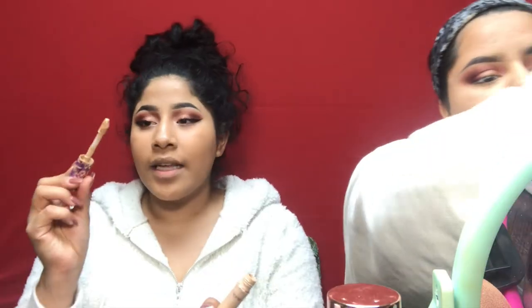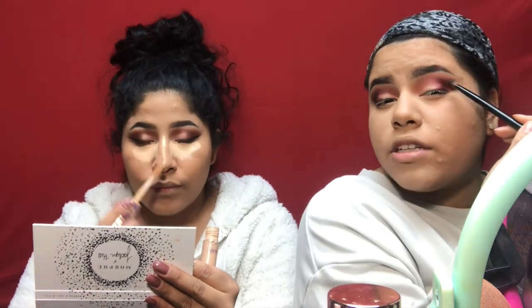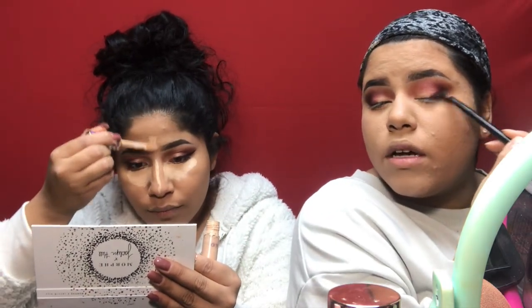I'm going in with a purple shade. Using the Tarte Shape Tape, I'm kind of deepening up the outer V — following right here and then going up with it, making sure I blend it out.